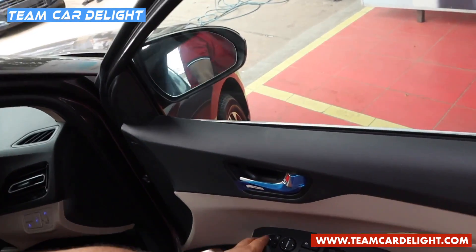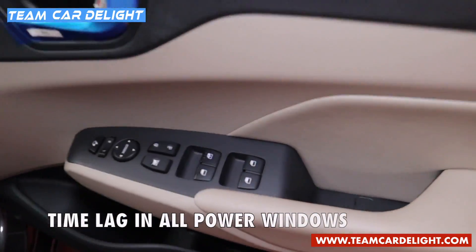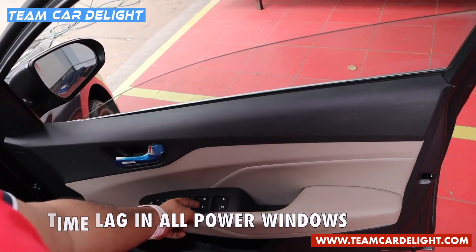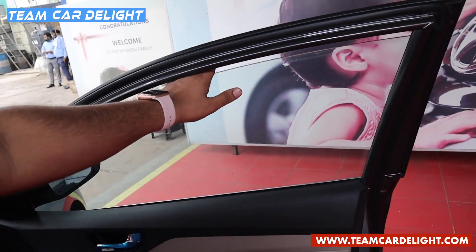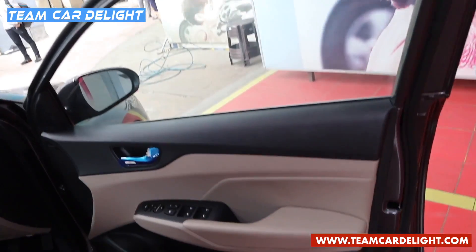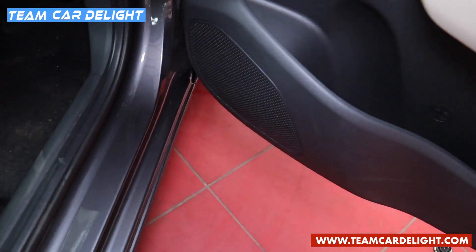The ORVMs are electrically adjustable and foldable; auto-folding can be added later as an accessory for ₹1,500. There's a powered door lock switch. The driver's power window has both auto-up and auto-down with anti-pinch function. The armrest has a complete leather finish, and the door pocket includes a bottle holder and speaker.